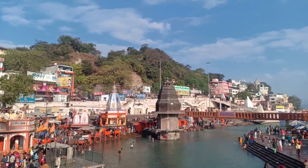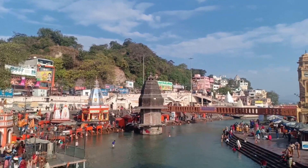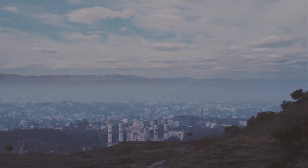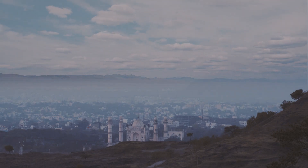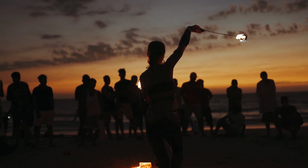Rashtrapati Bhavan is an impressive example of colonial architecture. Qutub Minar, a UNESCO World Heritage Site, is a towering minaret built in 1193. It is the tallest brick minaret in the world and is surrounded by several other historic structures. The Lotus Temple is a unique temple built in the shape of a lotus flower — a Baha'i house of worship known for its stunning architecture.